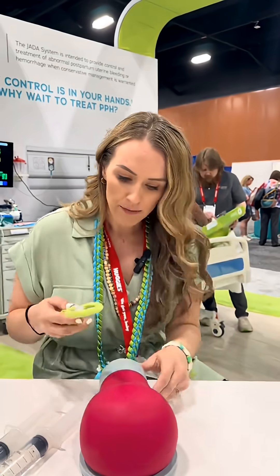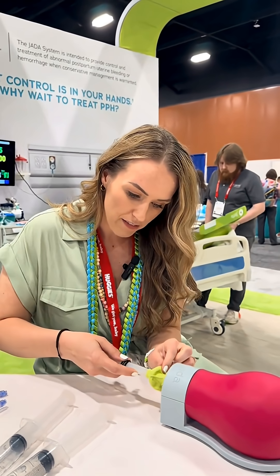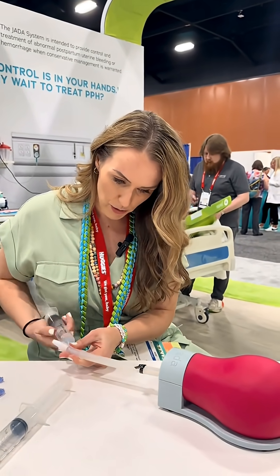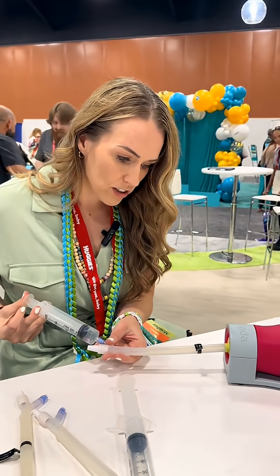The way we're going to do that is insert the Jada in here, with this part up against the cervix, and then inject some fluid in here so it can create a seal underneath the cervix.